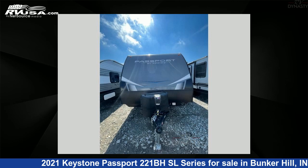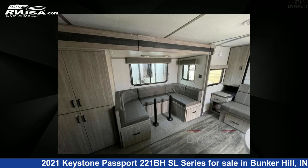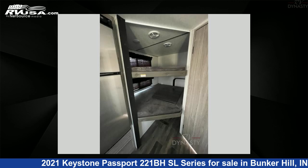The floor plan layout of this travel trailer features a bunkhouse, Murphy Bed, and U-shaped dinette. For more information and pricing on this unit, and to see all units available for sale by RV Dynasty, visit rvusa.com.